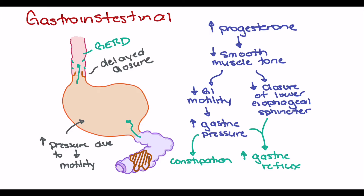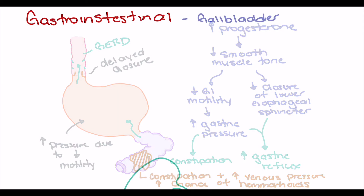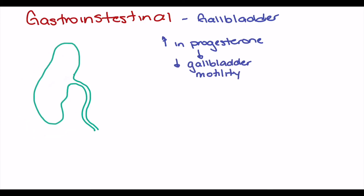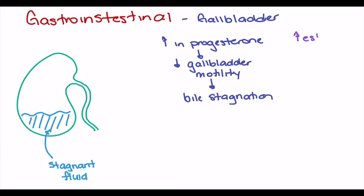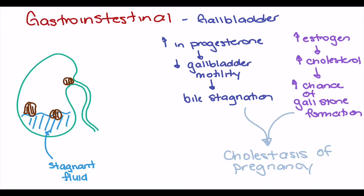This constipation and increased venous pressure puts pregnant patients at increased risk of hemorrhoids as well. Increasing progesterone also impacts the gallbladder's ability to eject bile. The gallbladder uses a squeezing motion to eject bile into the common bile duct, which travels through the pancreas into the small intestine. Decreased motility causes fluid stagnation within the gallbladder. Combined with increased estrogen — which contains cholesterol, a primary ingredient in gallstones — gallstones can block the common bile duct, leading to cholestasis or infection of the gallbladder.